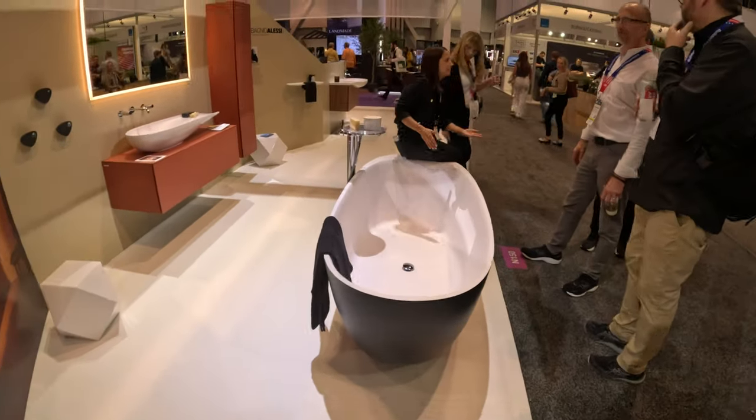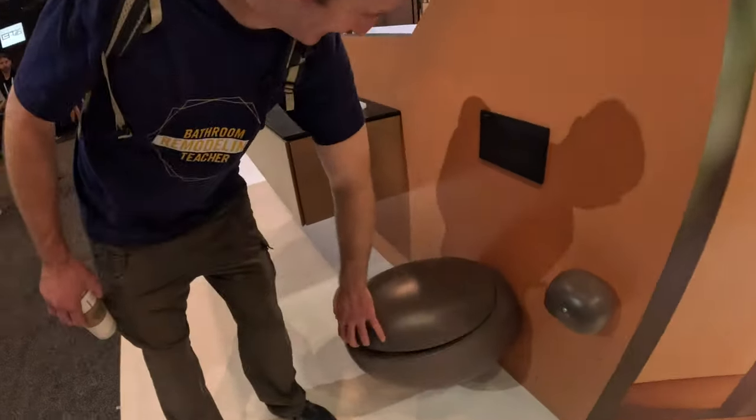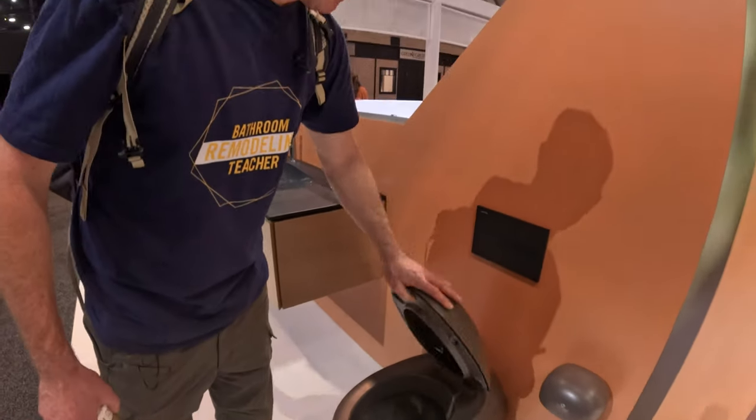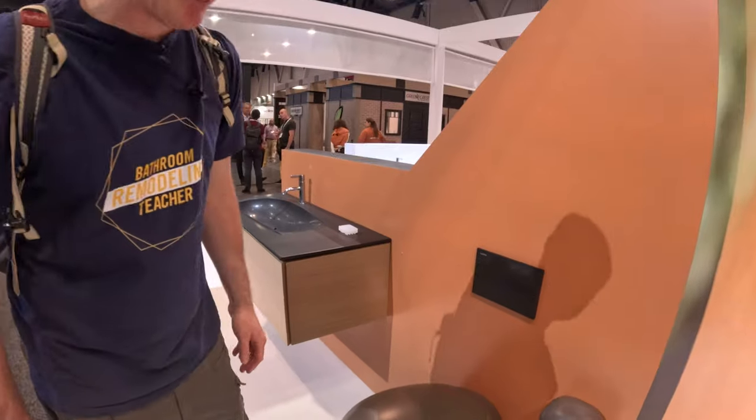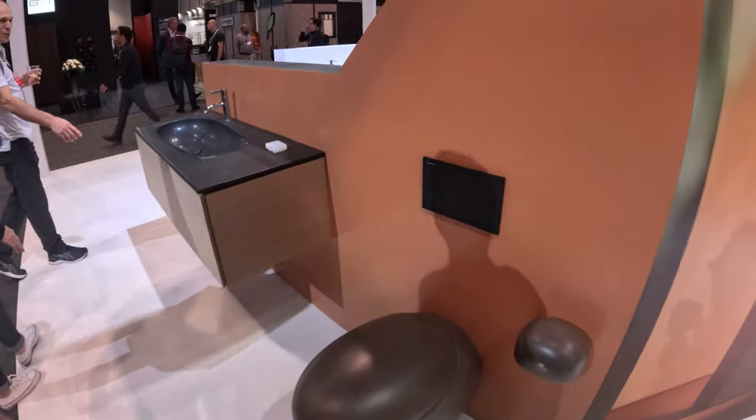Oh my God, look at this toilet. That's the most unique toilet you've ever seen in your life. Is that plastic? That's pretty crazy. That's cool too.